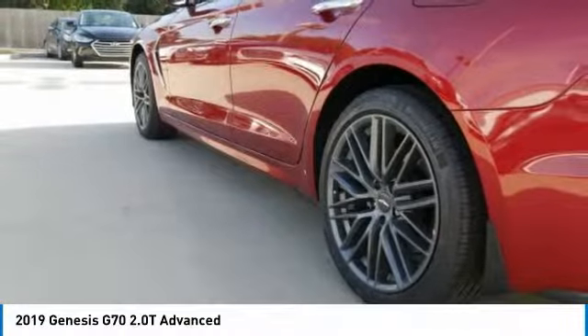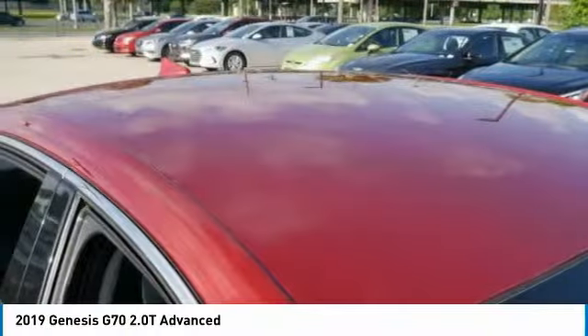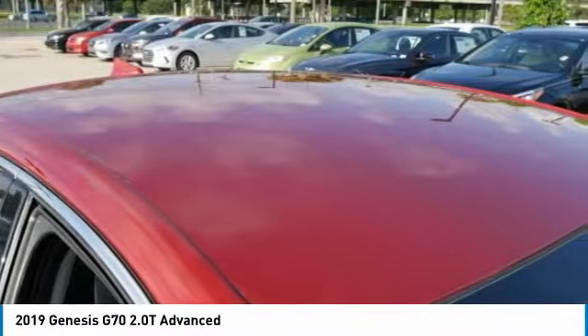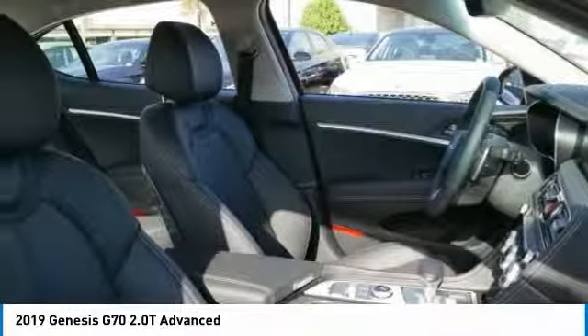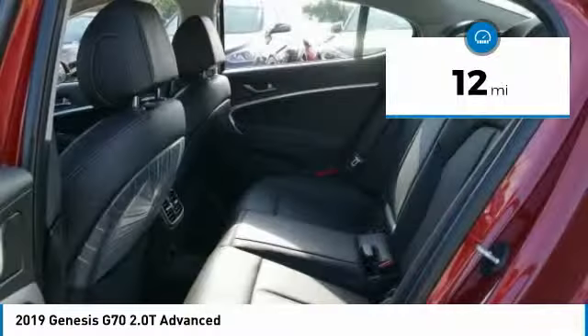Fully integrated technology, off-the-chart safety features, and the luxurious interior and exterior styling of this vehicle all distinguish it from the rest — and it is priced below $35,000. This vehicle has less than 100 miles.